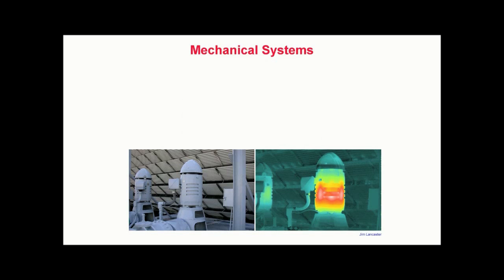Mechanical systems. For many facilities, machinery is the heart of production. Unexpected failures can interrupt production, idle workers, and cause widespread damage. Fortunately, infrared thermography can detect a number of problems within operating mechanical systems.